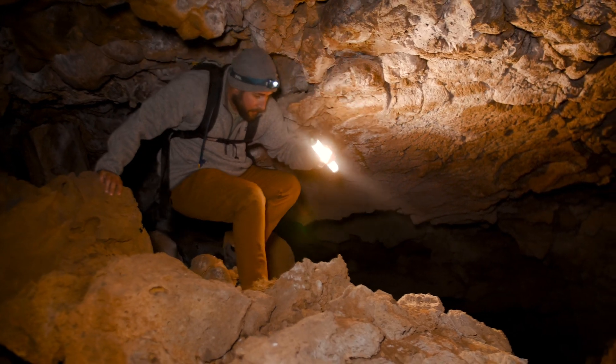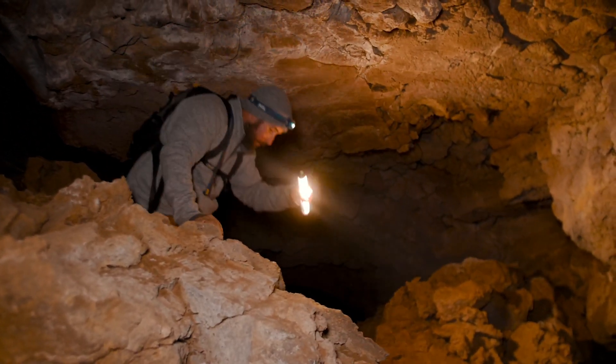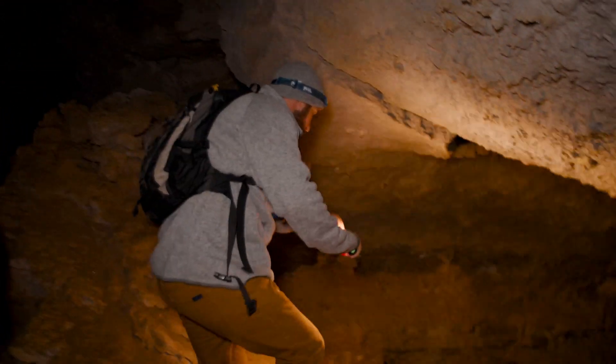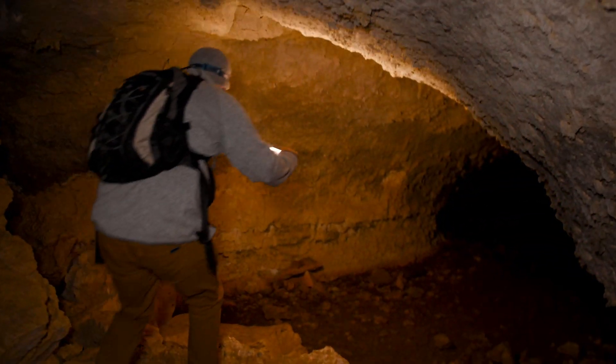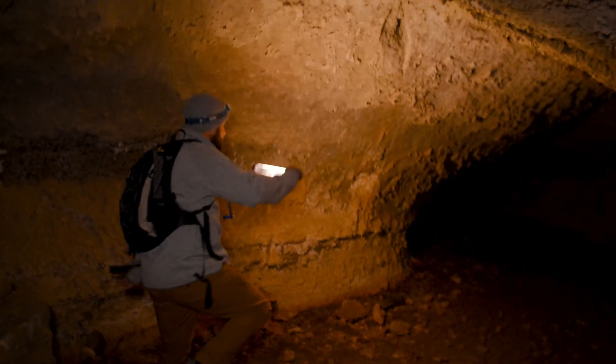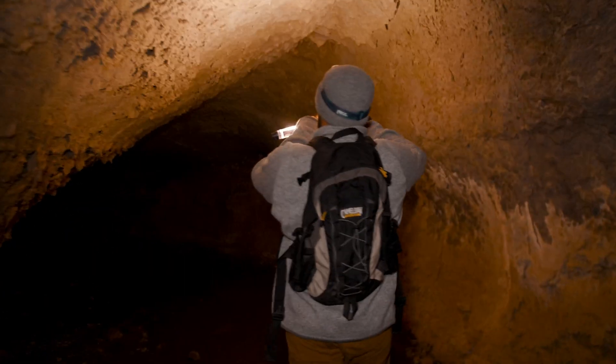These lava rivers flowed similar to river deltas. They took multiple paths and kind of twisted and turned around one another. So underground, that created multiple chambers. Sometimes these chambers are small little spaces that you can barely squeeze through, while other times the chambers are larger and you can walk through them.